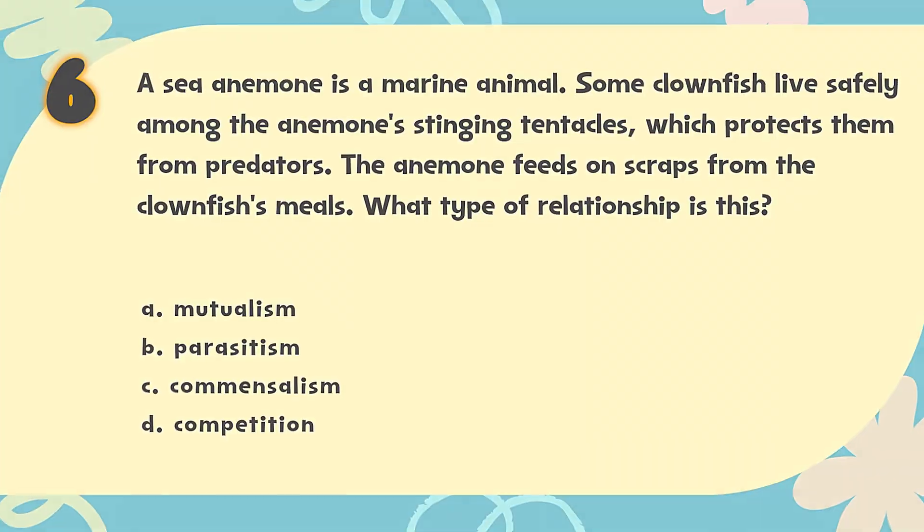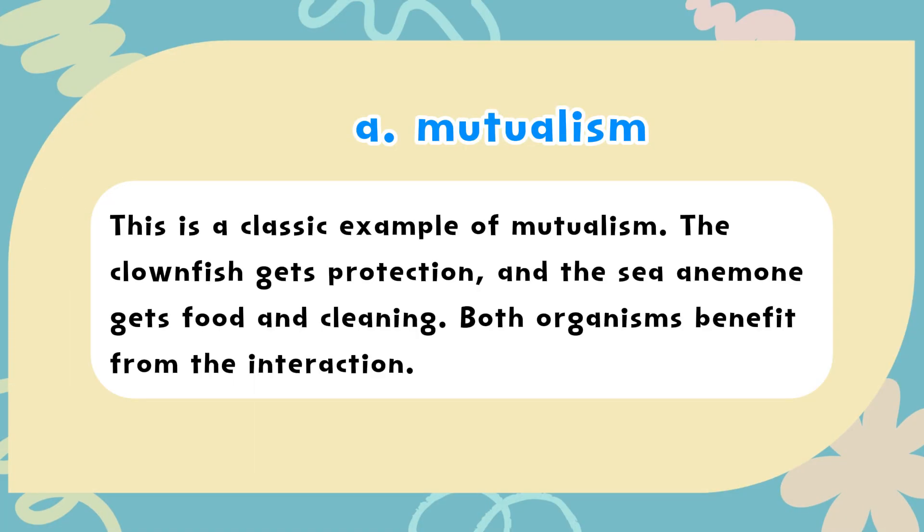The correct answer is A. Mutualism. This is a classic example of mutualism. The clownfish gets protection, and the sea anemone gets food and cleaning. Both organisms benefit from the interaction.